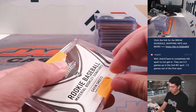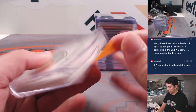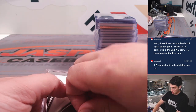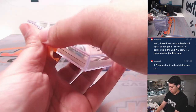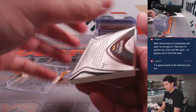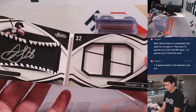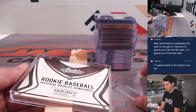A booklet from Absolute — I'm actually going to take this one out. It was Gavin Sheets out of 99, autograph patch, house for the White Sox.